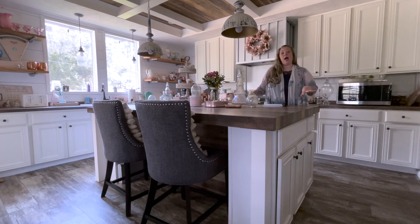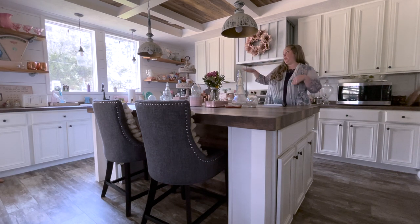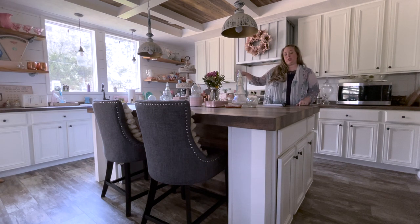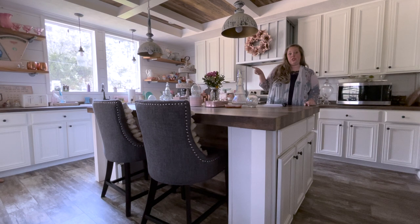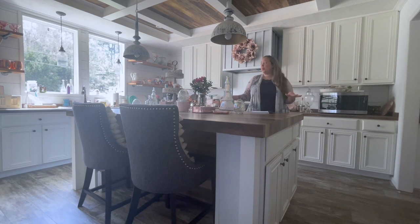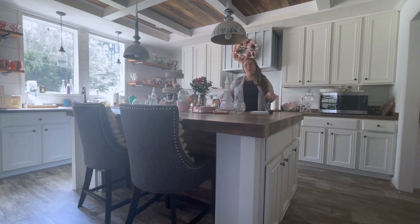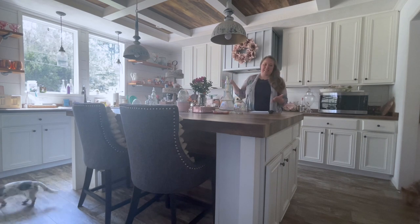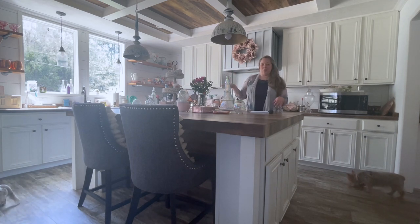Today I'm going to be answering your questions about how things have held up. I've had this house for about a year and a half — I bought it in October and it's now March, so almost two years. I've written a list and we're going room by room showing how the finishes, appliances, and other features have held up. Starting in the kitchen with the sink.